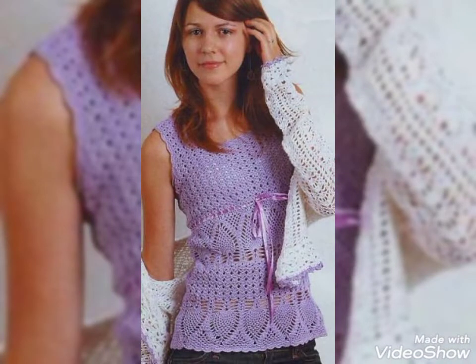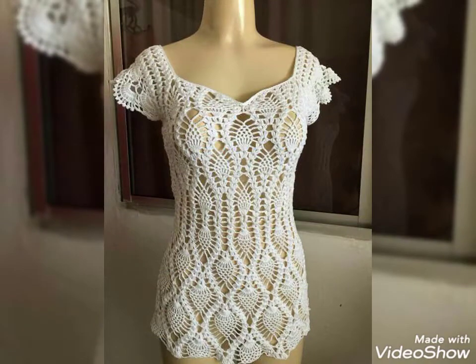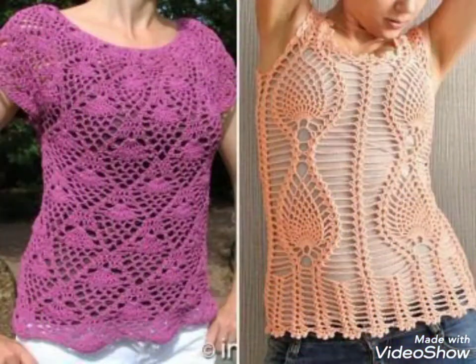Those ladies who love to wear crochet dresses can get very amazing and unique designing ideas after watching this video. And those ladies who know how to work with crochet can easily make them at home.